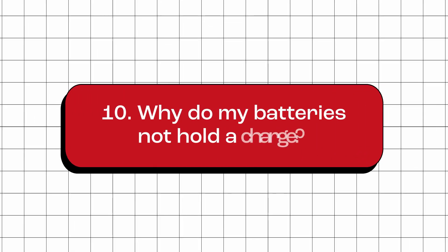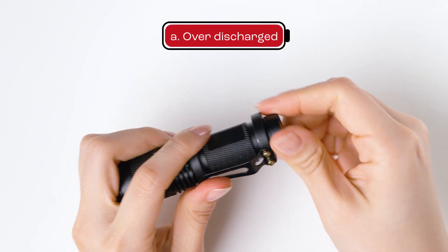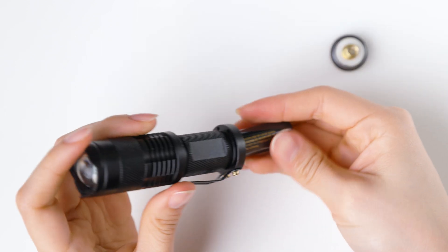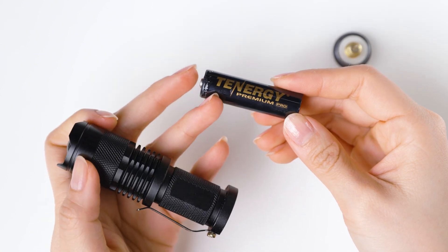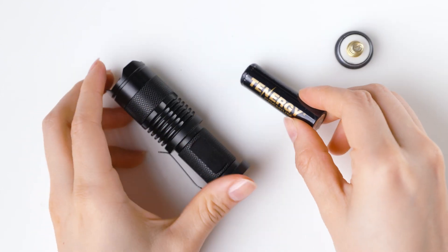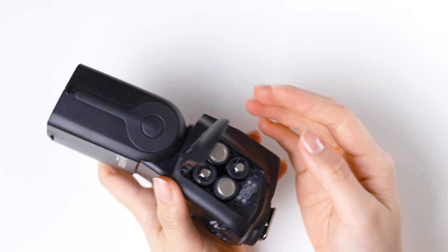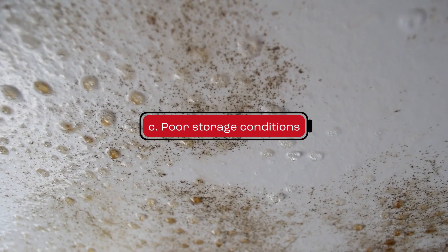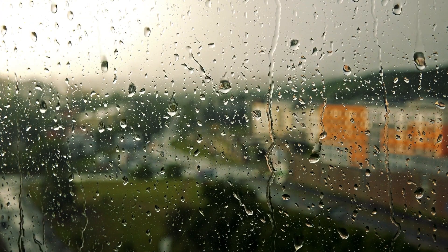Why do my batteries not hold a charge? There could be multiple reasons why your batteries are not holding a charge. For example, your batteries might be over-discharged — if you leave your batteries in your devices for too long, over-discharging a battery damages their internal structure and causes a loss of capacity, reducing their ability to hold a charge over time. Your batteries might be too old, as batteries have a limited lifespan and will naturally degrade over time. Poor storage conditions — if you store your batteries in humid or damp conditions, it can cause corrosion and damage the batteries.